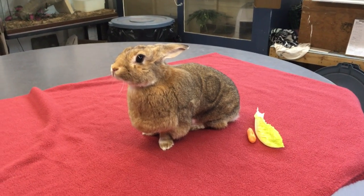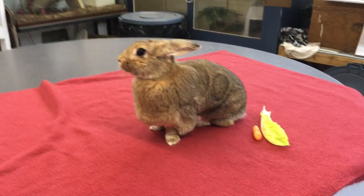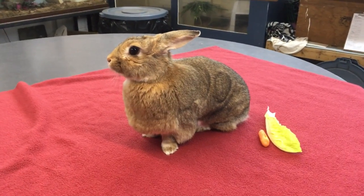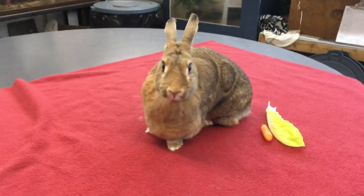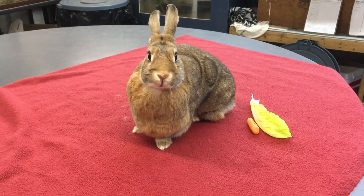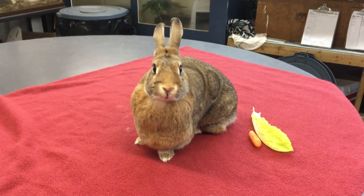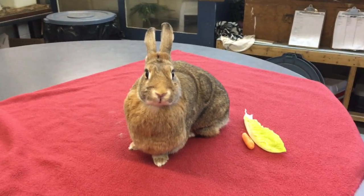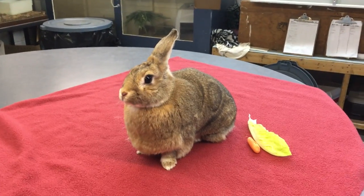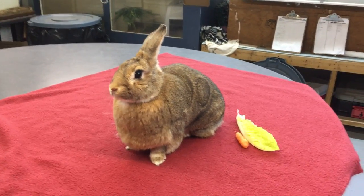Hi everybody, this is Christine Barnett at the Lake Erie Nature and Science Center, here with my friend Lola Bunny to talk a little bit about Eastern Cottontail Rabbits. It's springtime and it's the time of year when everybody wants to get outside and start mowing their lawns and doing some yard work in the garden, and before you start doing those things you're going to want to check your yard for bunny nests.